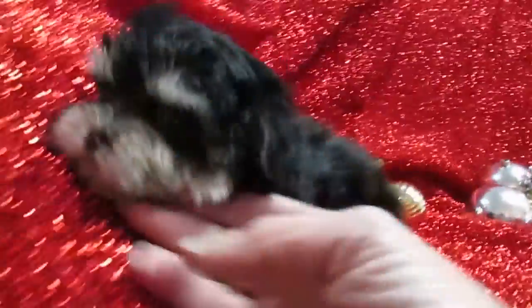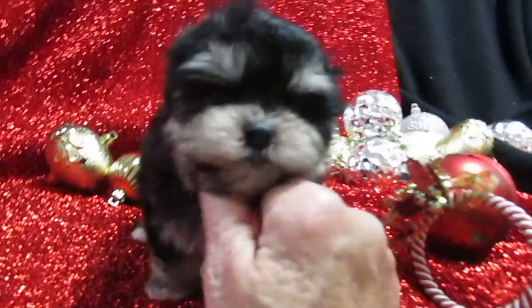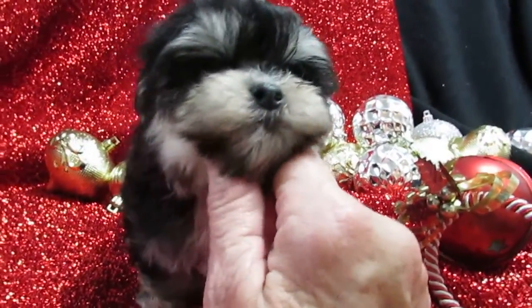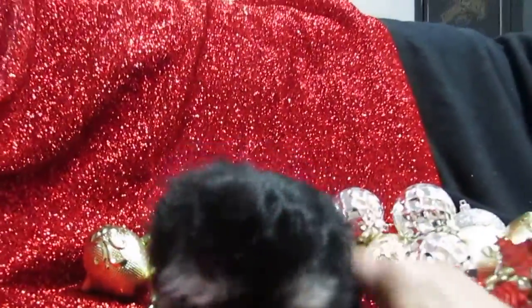His little brother and sister are sold. He is the last one left and he will be ready to go from about the second week of December on, or I can hold him until the 21st and he could be a Christmas puppy.